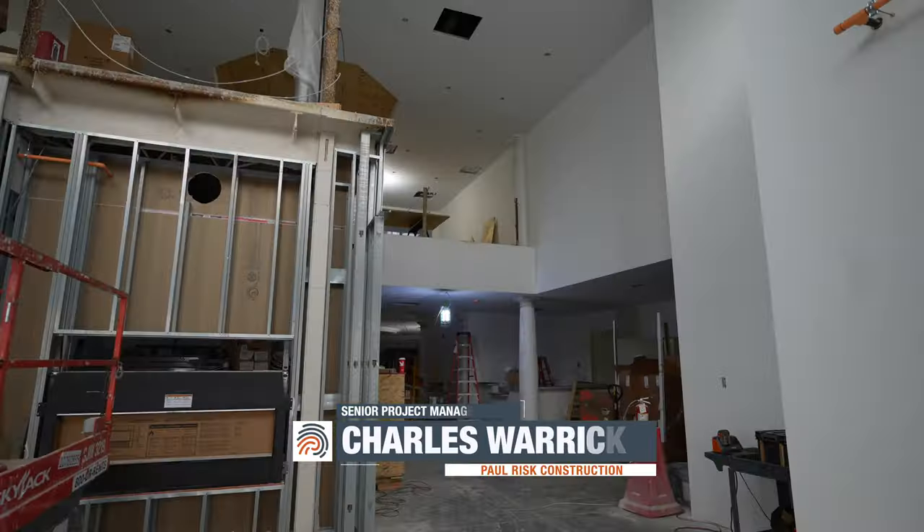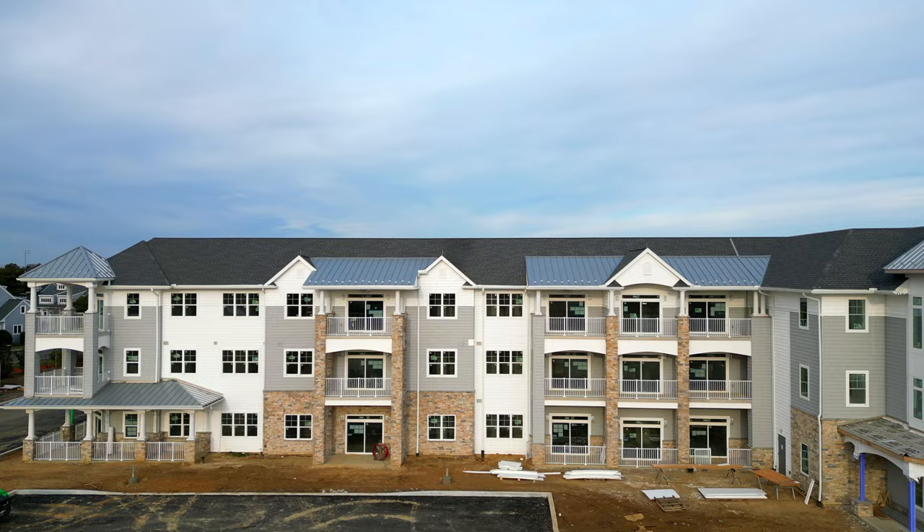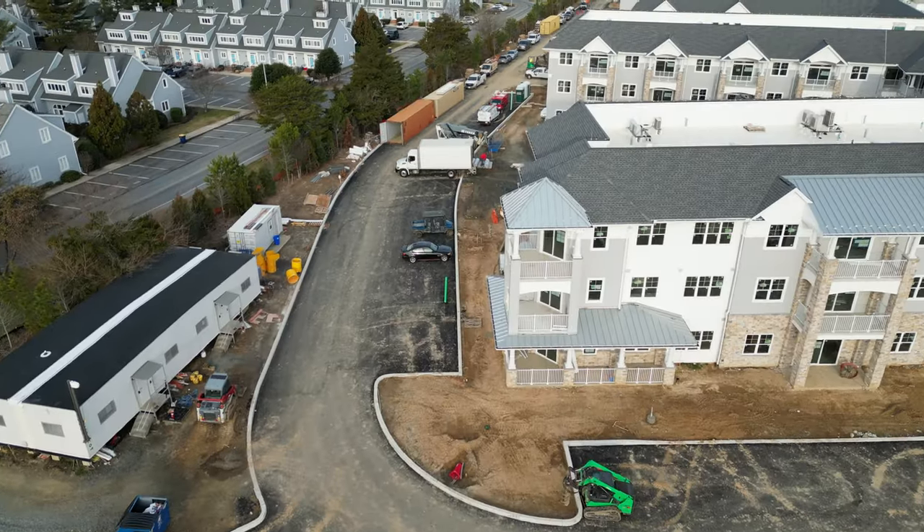This is Charles Warwick, Senior Project Manager at Paul Risk Construction. Looking at the exterior, we have the west side concrete curb installed and the base course of paving is completed.